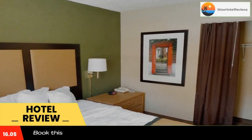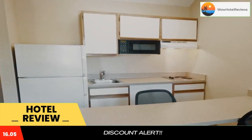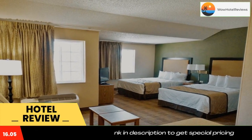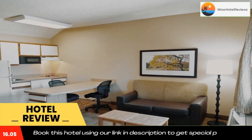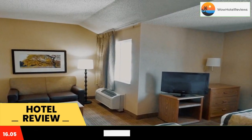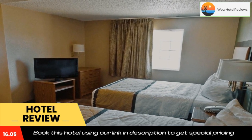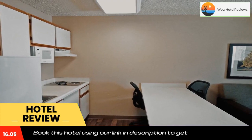This Extended Stay America Annapolis Admiral Cochran Drive is located in Annapolis and is especially designed for longer stays, with all rooms featuring a fully equipped kitchen. The hotel offers free Wi-Fi and a 24-hour front desk. Every kitchen is equipped with a stovetop, microwave, and a fridge.